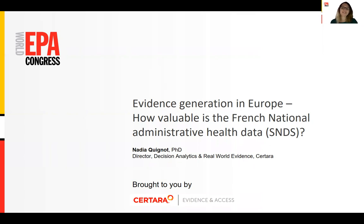While looking at evidence generation, there are different existing data sources that can be used to conduct real-world studies, the most known real-world databases being probably the US claims. Within these real-world databases, there is one which is emerging: the French National Administrative Health Data System. I will go through its characteristics and its value for evidence generation in Europe, in particular in the context of market access during this presentation.